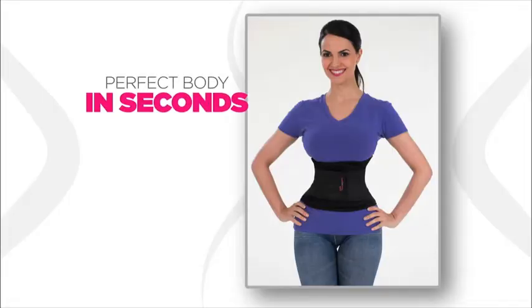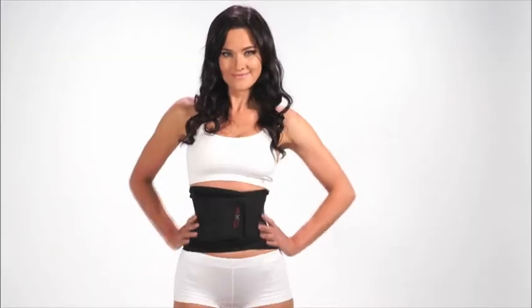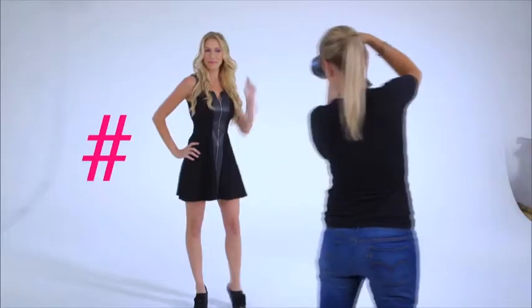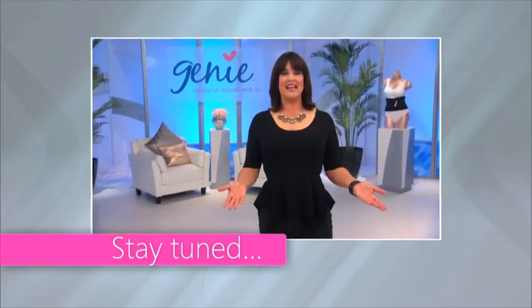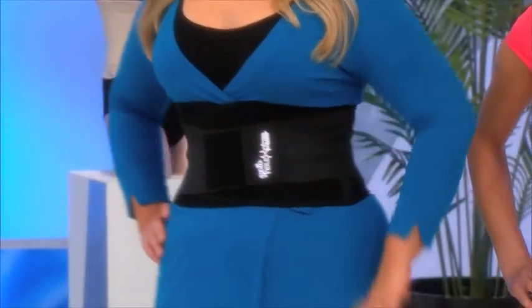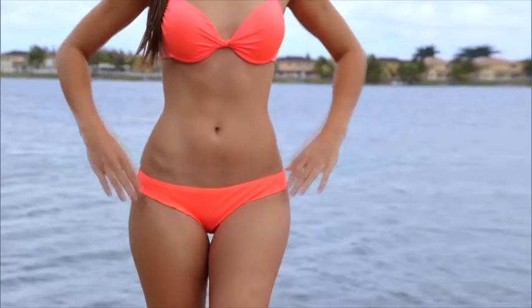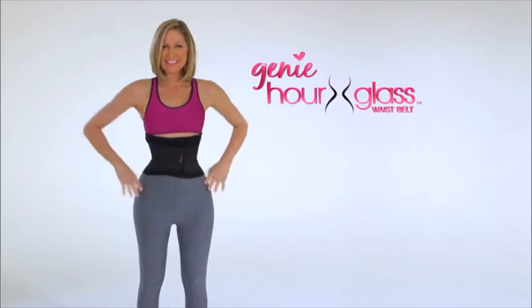Your perfect body in seconds. If you want to know more about waist training, the hottest trending viral fashion phenomenon, stay tuned. Because today we are going to hear from the experts. Watch instant transformations and hear from real women who have rediscovered their sexy look with that perfect figure in seconds with the Genie Hourglass Waist Training Belt.